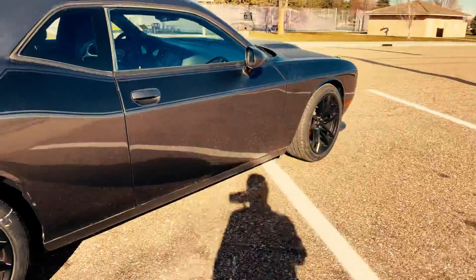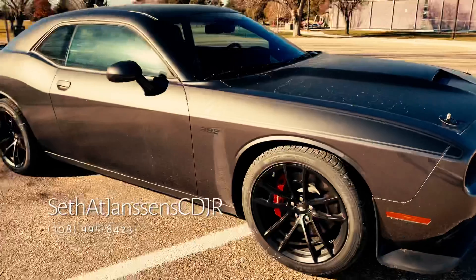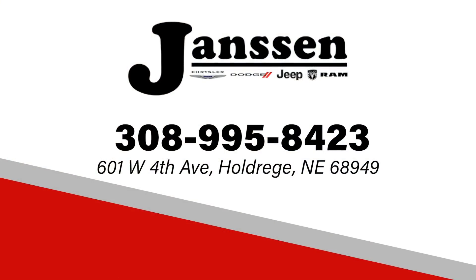But yeah, if you want to look at this beautiful Dodge Challenger, give us a call at Jansen Chrysler Dodge here in Holdrege, Nebraska — we'll get you going on this. Jensen Auto Group, seven dealerships working for you.